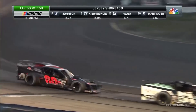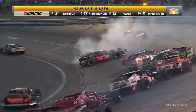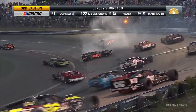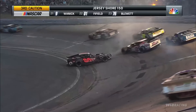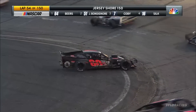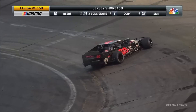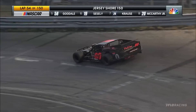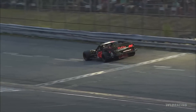Here comes Covey working down to the inside of Matt Herschman in the battle for third, and Herschman goes around in turn three. Third caution of the night, and it happened between Doug Covey and Matt Herschman racing for the third spot, 54 laps in. Matt Herschman gets spun in the middle of turns three and four, no contact with another car on the wall after he was spinning.